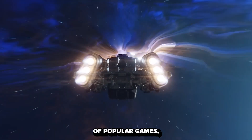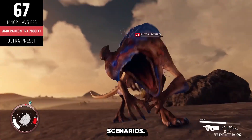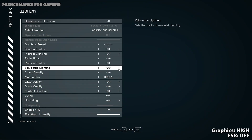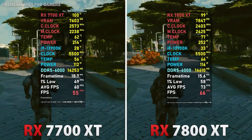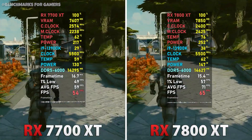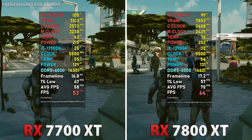In our upcoming segment we'll dive into FPS benchmarks across a range of popular games. The first game is Starfield, with graphics set to High, FSR turned off, playing at 2K resolution. The RX 7700 XT temperature is around 60 to 63 degrees, with an average FPS of around 60 and a lowest of 47.